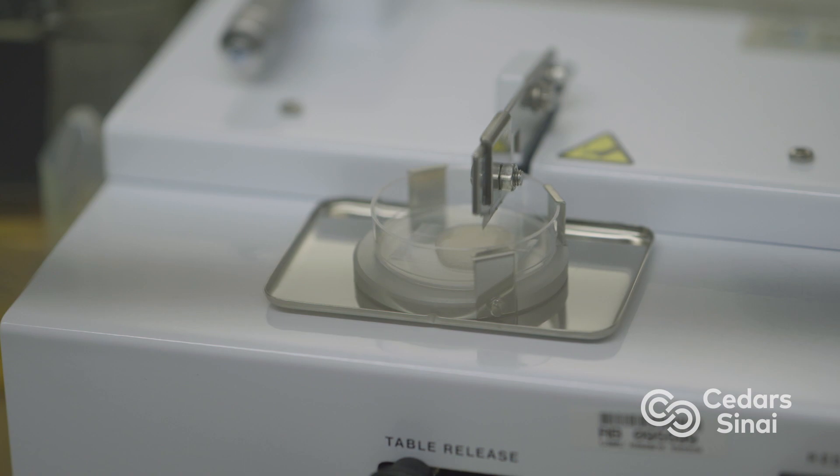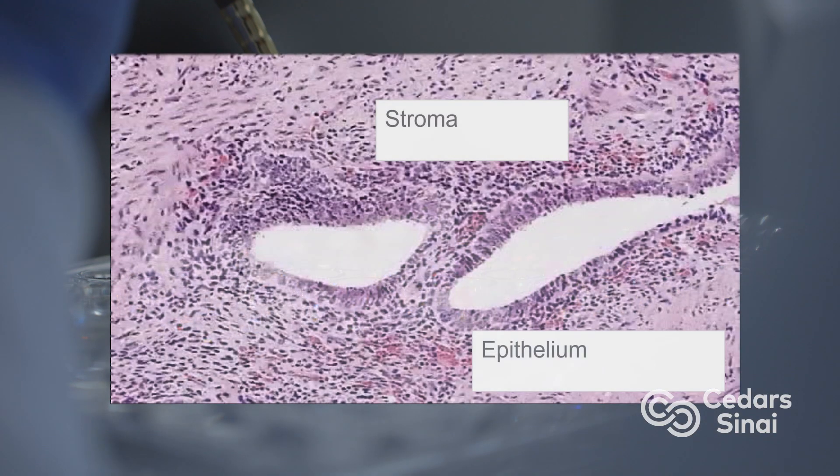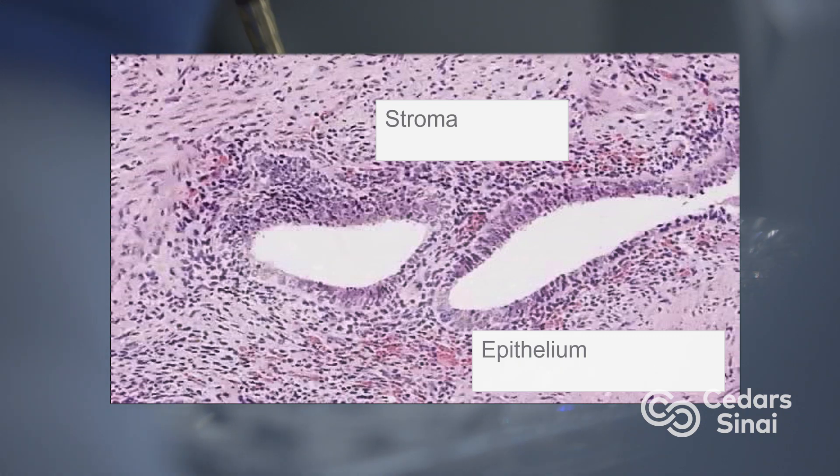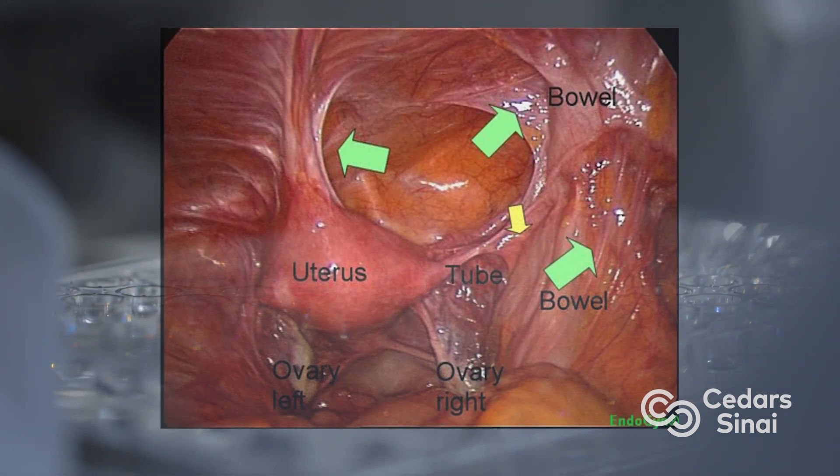We were incredibly excited to apply a new technology called single-cell genomics, where you can study the molecular profile of a disease one cell at a time. This is just perfect for endometriosis, where there are many different cell types contributing to disease biology — epithelial cells and stromal cells that make up the lesion itself, but also the host tissue is changed by the presence of those cells.